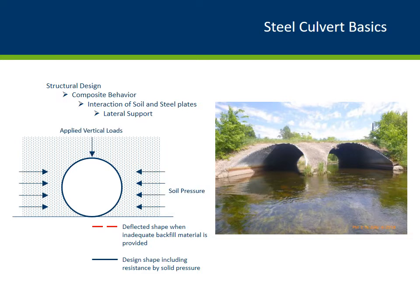In the case of a round pipe, the vertical diameter decreases and the horizontal diameter increases. But when the embankment fill is well compacted around the pipe, the increase in horizontal diameter is resisted by the lateral soil pressure. The picture on the right shows two pipe arch culverts with very low fill heights. With low fill heights, the composite behavior between the soil and steel corrugated pipe may be insufficient to carry legal traffic loads.